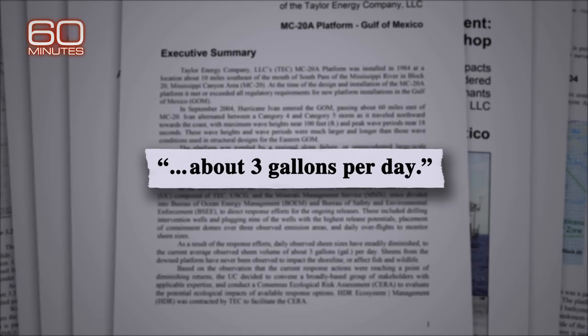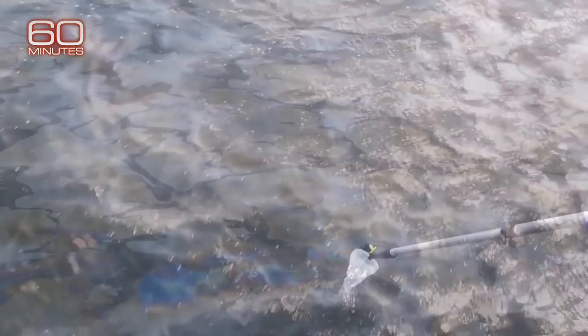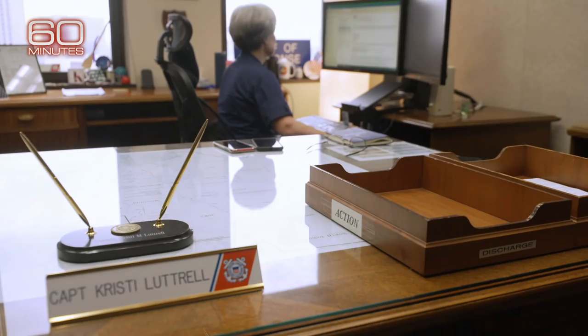The 2013 report said only small amounts of oil — about three gallons per day — were likely flowing, and that further action could hurt the environment. For years they claimed this was about three gallons a day, not a thousand. Measuring oil spills deep underwater is difficult, and estimates varied wildly depending on the source of the data.